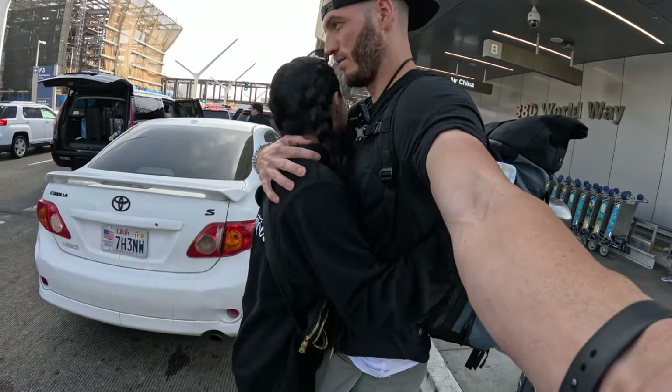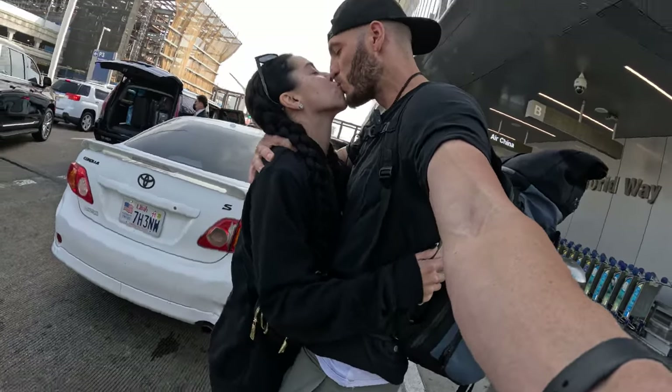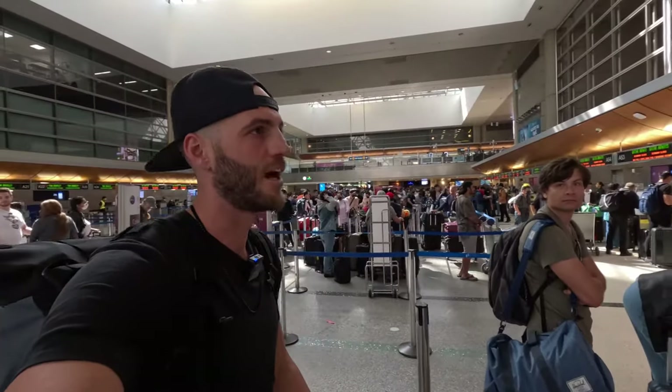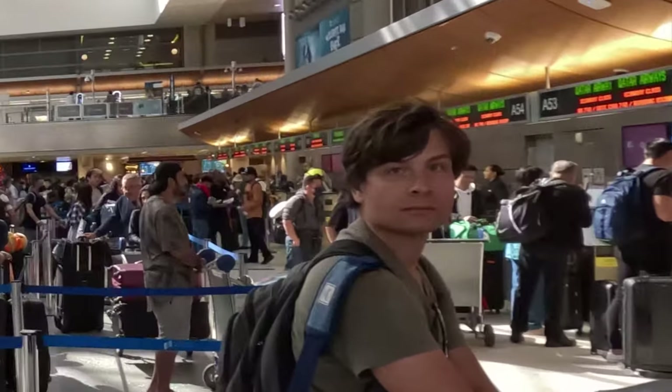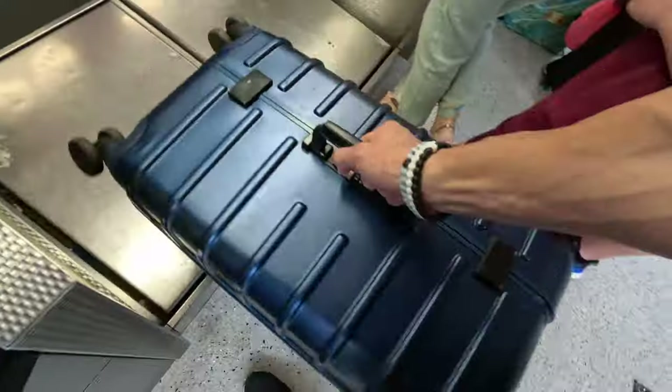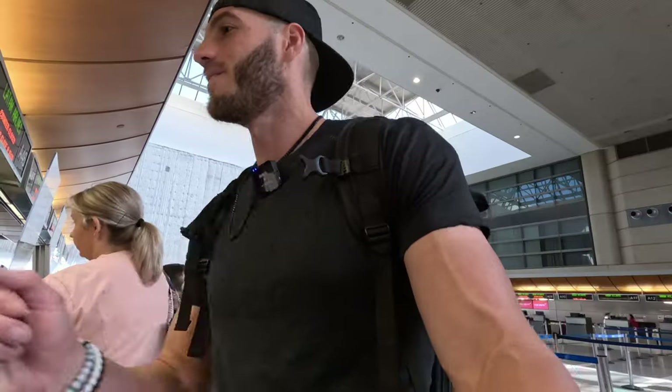After saying goodbye to my supportive wife Chloe, it's time to get checked in. There is a separate check-in area for business and economy. There are probably over 100 people waiting in line for the economy check-in behind me and only three in line here in the business class line. I love seeing business class on my boarding pass.